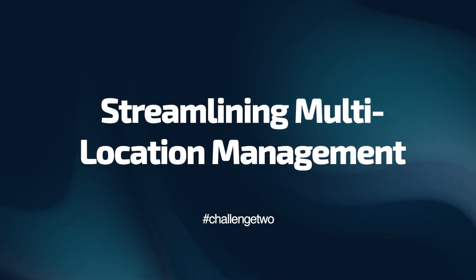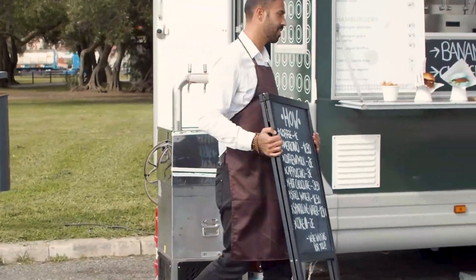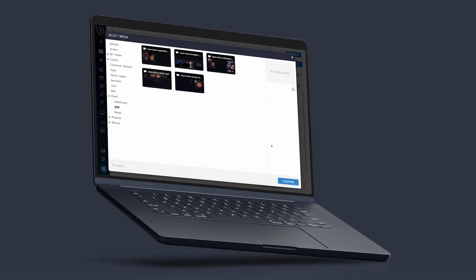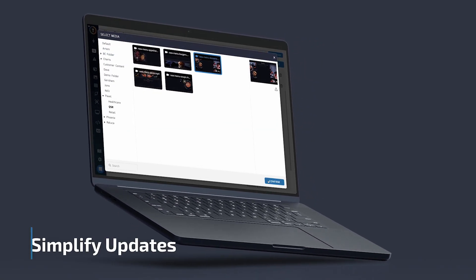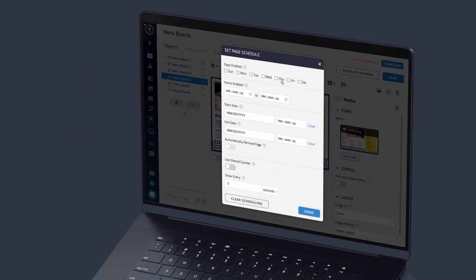Next, we consider managing signage across different QSR locations. Maintaining consistency in menu items, promotions, and branding is crucial. The game changer here is a centralized cloud system that enables seamless content updates across all locations, ensuring uniformity and reducing manual workloads.